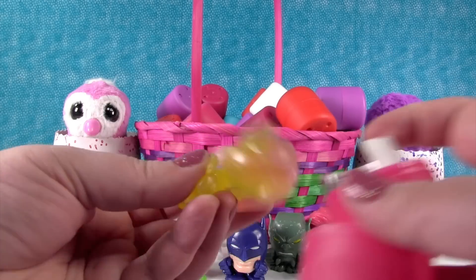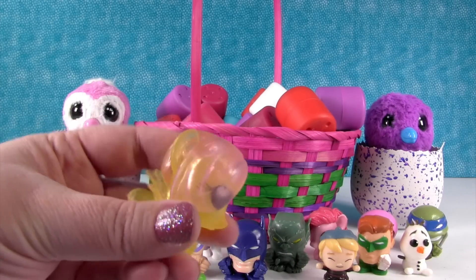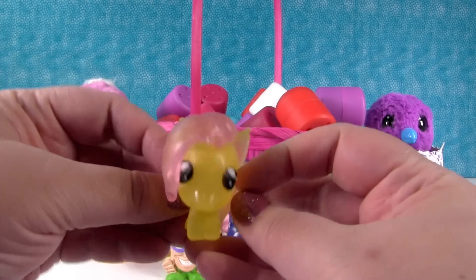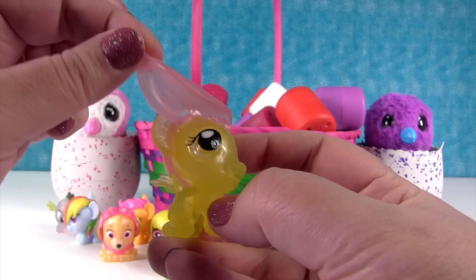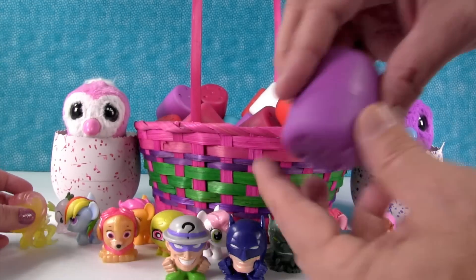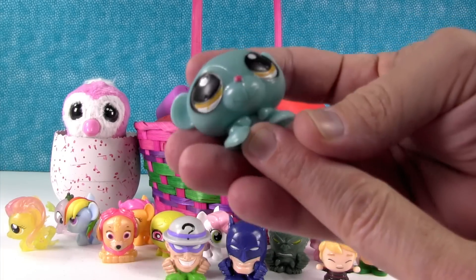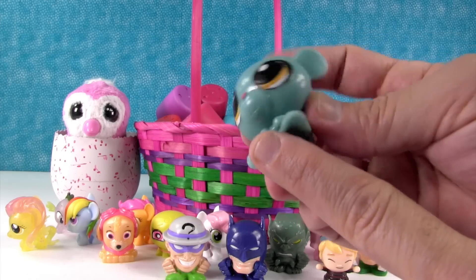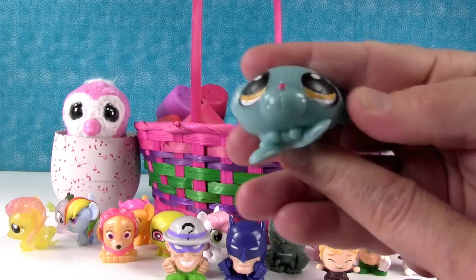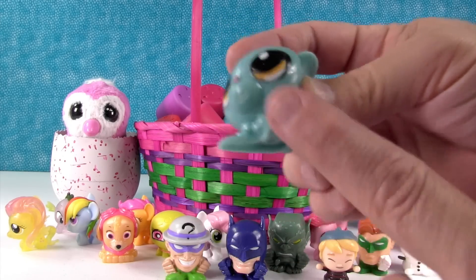Next up — check it out, I got another pony! I have Fluttershy, and this is the Crystal Fluttershy. You can pull her hair up. Hello, Fluttershy! You can't hide from us. Another Littlest Pet Shop — I think this is a mongoose. Something like that. It's adorable — I like his little feet, little floppy feet.